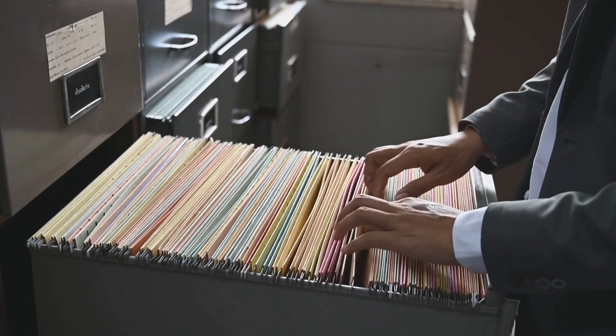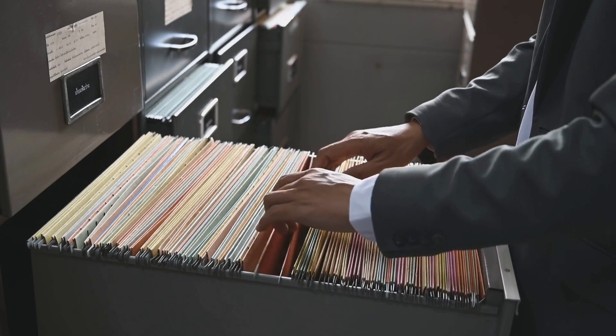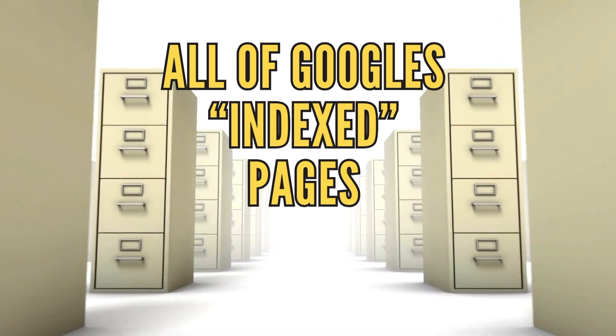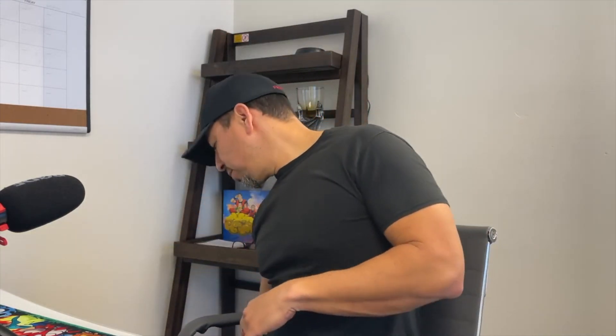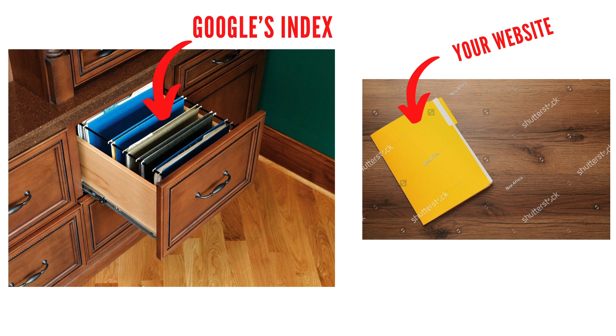So what exactly does indexing mean? Try to imagine Google's search engine as a gigantic filing cabinet. You pull out a drawer and there's nothing but files in there. Imagine all those files being specific web pages for a particular search term. If you create your website, sometimes your website is not in that drawer — your website and your page is just sitting out in the ether. It's not in the index of Google.